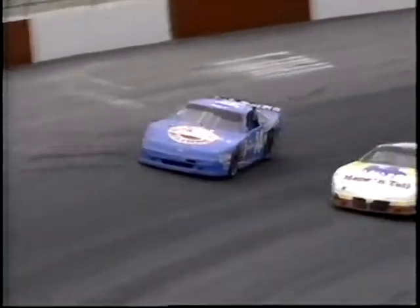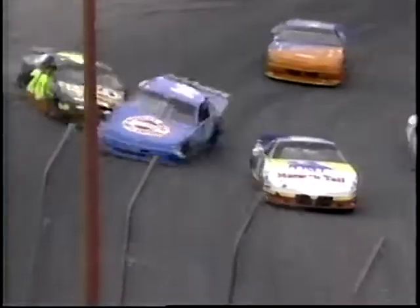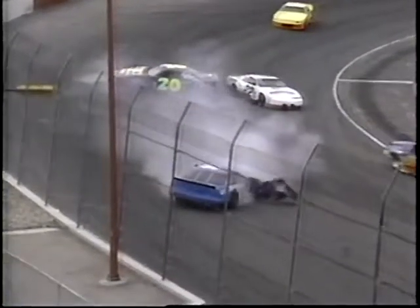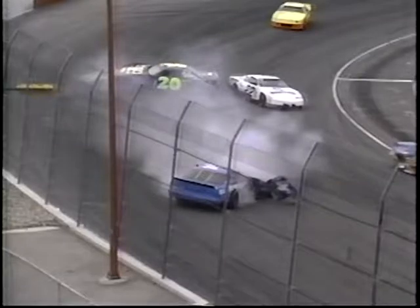Watch this. Crawford's coming through there, he's turning down. The 20 car comes right off the wall. The 20 car had gotten into the wall and come back across the racetrack and right into Crawford.